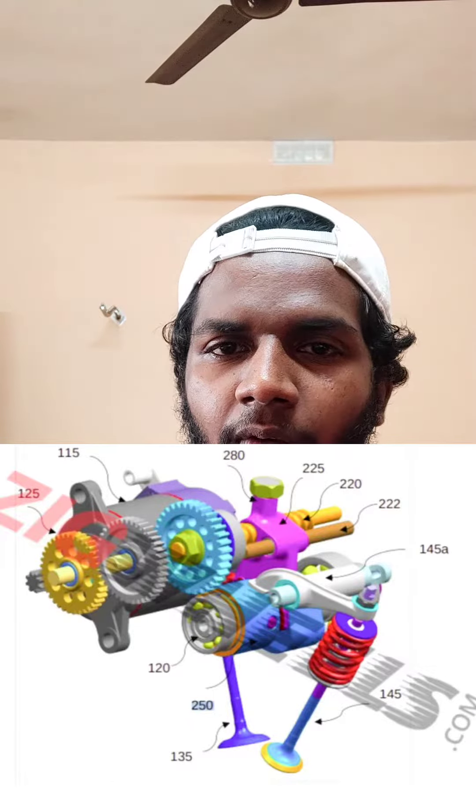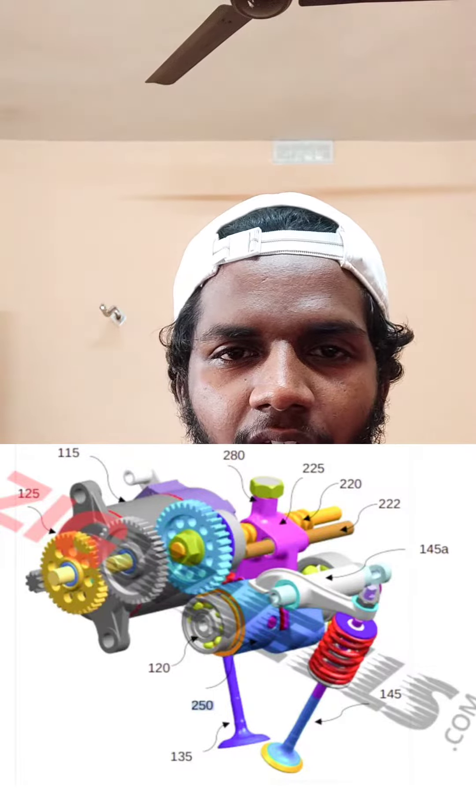It also has new power and a new range, which is a new technology. The Pulsar 250F is also available in the company, as well as the NS250. The air-oil cooled engine is available in the spice variant.